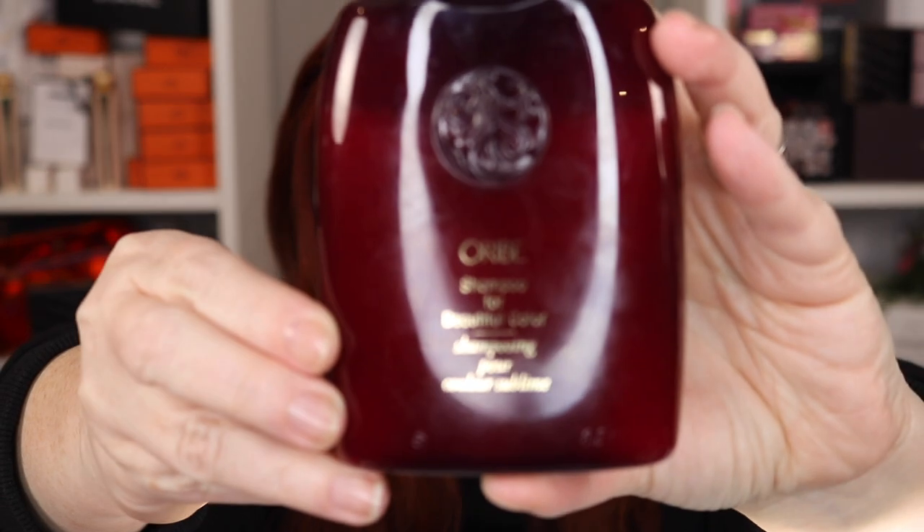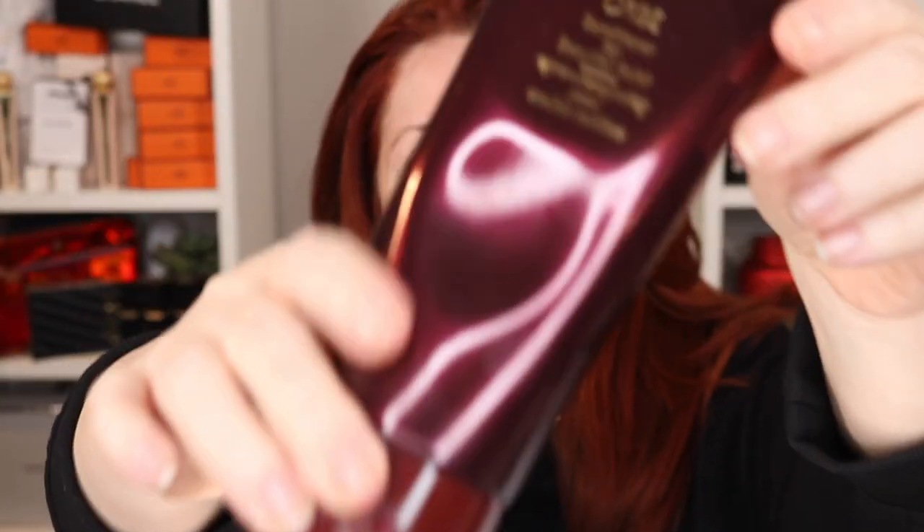It doesn't really get oily — I have dry skin and dry hair. The products that I use are the Oribe shampoo for beautiful color and the Oribe conditioner for beautiful color. That is what I use pretty much every day on my hair, there are exceptions, but today we're gonna do the basic look. So I'm gonna go wash my hair and come back.